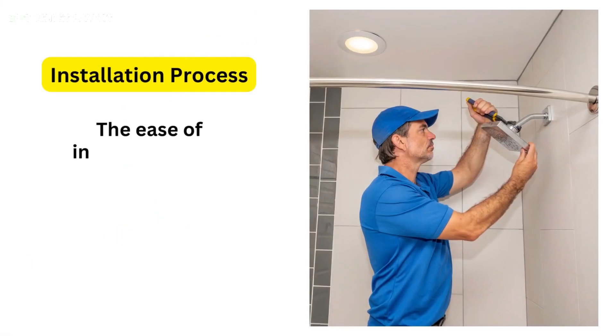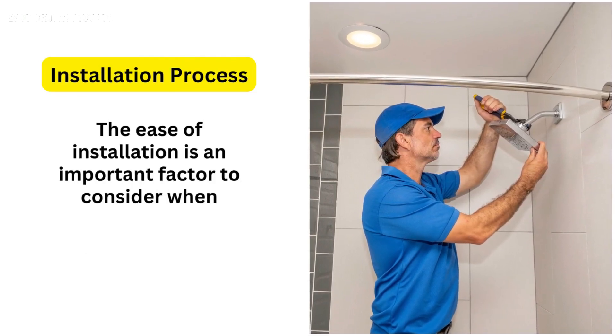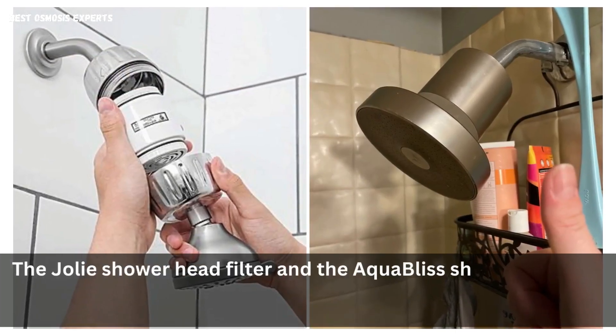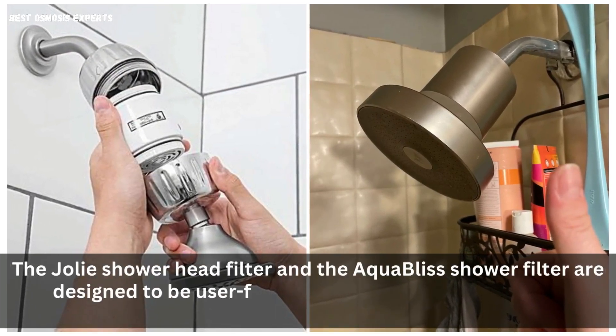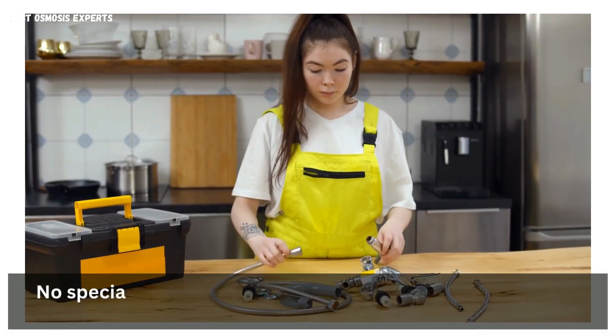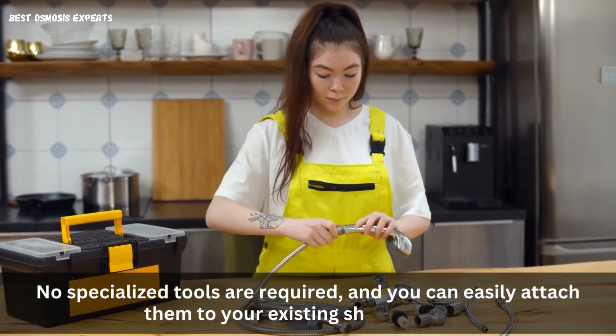2. Installation Process: The ease of installation is an important factor to consider when choosing a shower filter. The Jolie Shower Head Filter and the Aqua Bliss Shower Filter are designed to be user-friendly, allowing for a hassle-free installation process. No specialized tools are required, and you can easily attach them to your existing shower setup.